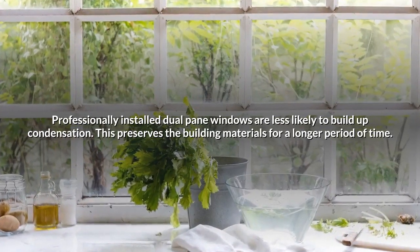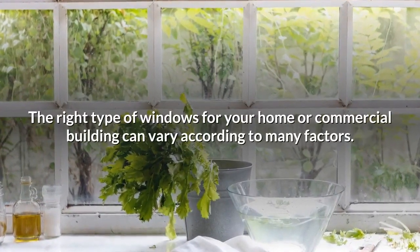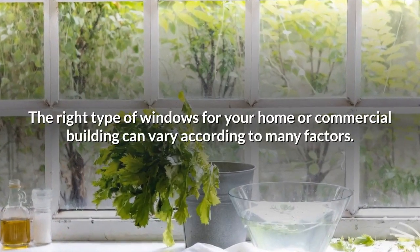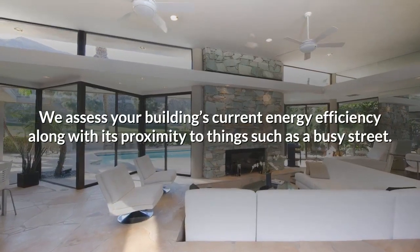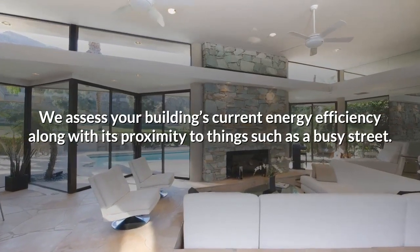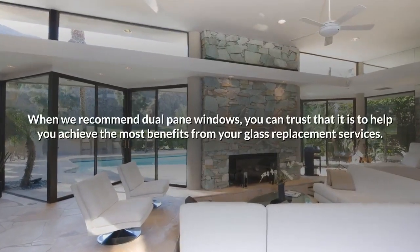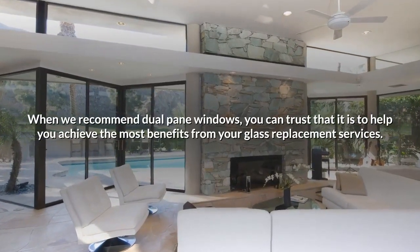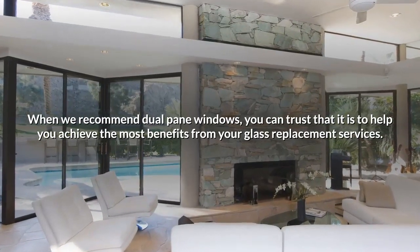The right type of windows for your home or commercial building can vary according to many factors. We assess your building's current energy efficiency along with its proximity to things such as a busy street. When we recommend dual pane windows, you can trust that it is to help you achieve the most benefits from your glass replacement services.